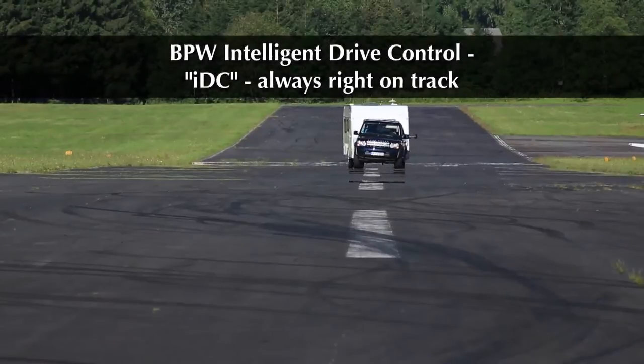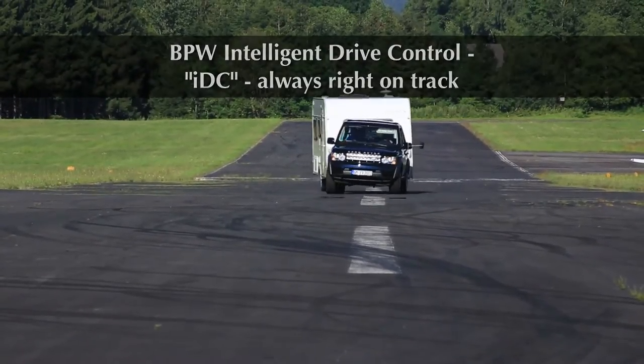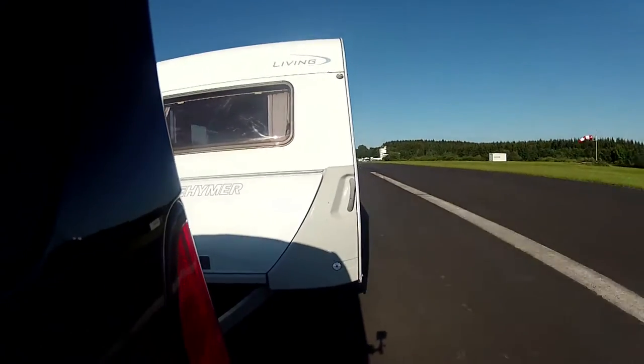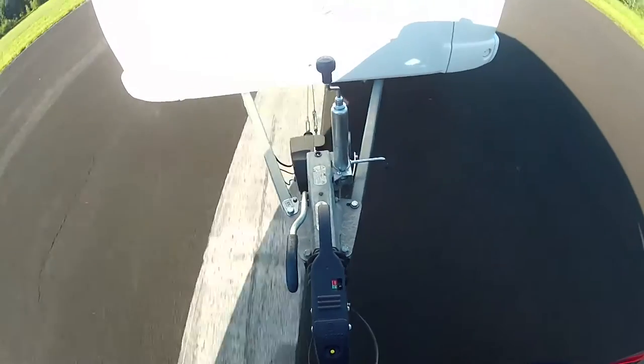Cross winds, rutted road surfaces, and sudden evasive maneuvers are the driving situations most feared by drivers hauling trailers. In such circumstances, the driving dynamics of the caravan can result in swing and sway, causing both units to skid.